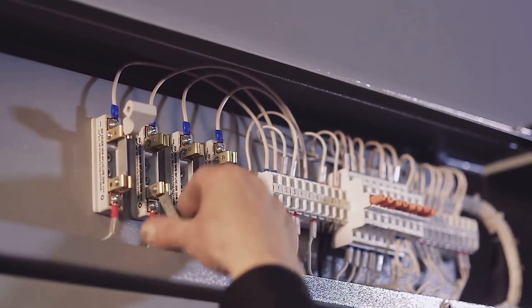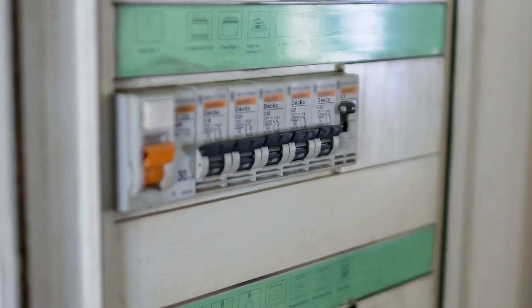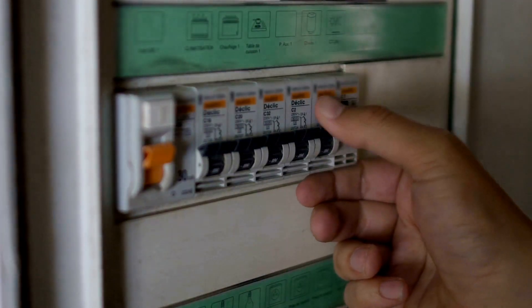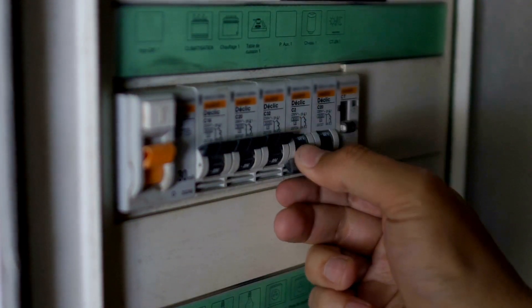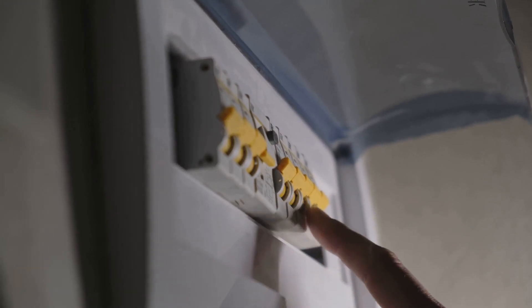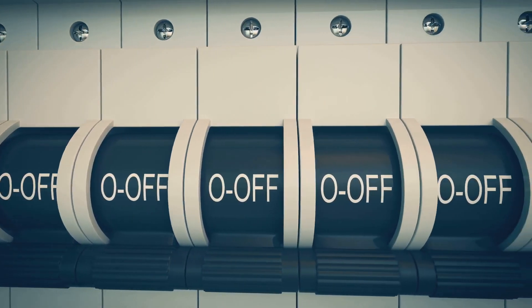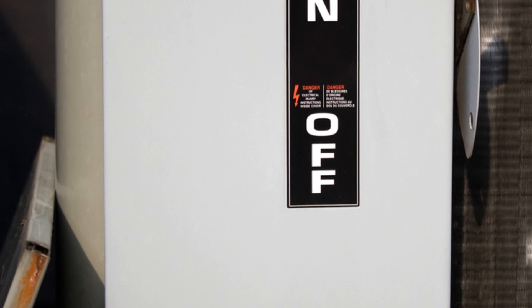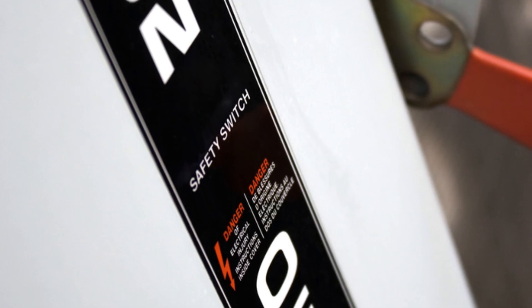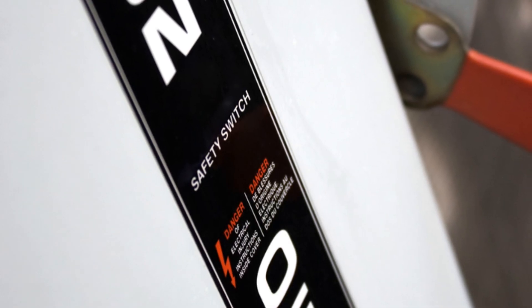PV disconnects — your first line of defense. PV disconnects are safety devices that allow you to quickly and safely disconnect your solar panel system from the rest of your electrical system. They act as the main power switch for your solar panels. PV disconnects come in various sizes and types and are designed to handle the specific voltage and current of your solar panel system. Always use disconnects that are rated for your system's specifications.